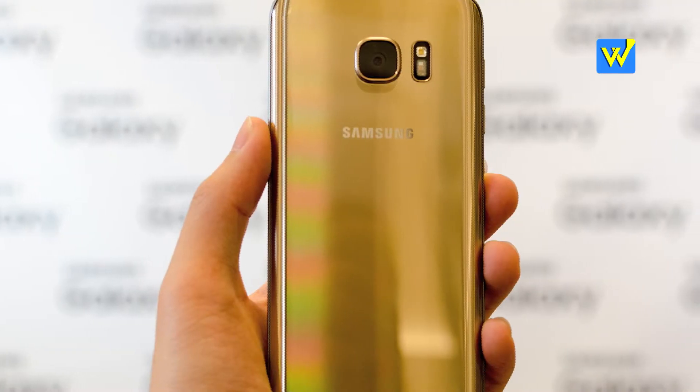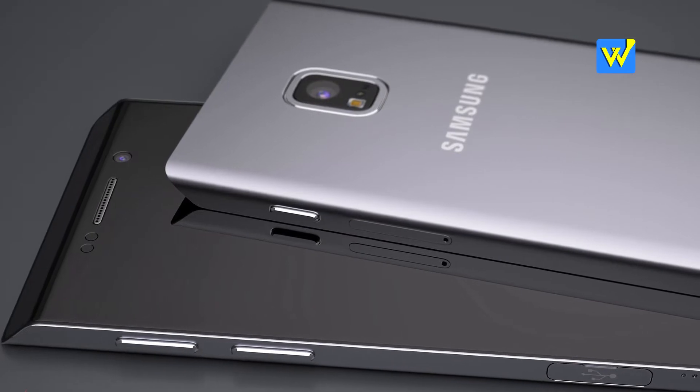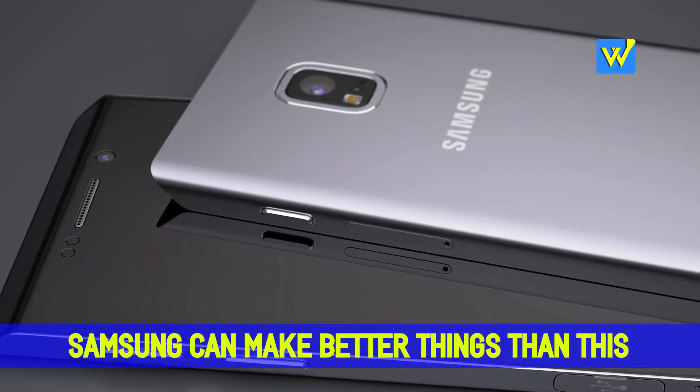I wonder why? So next time you go to a movie, you can boast to your friends that you own a 3D glass. But what's the use? Samsung says it has a better grip and looks sleek, but not convincing enough.